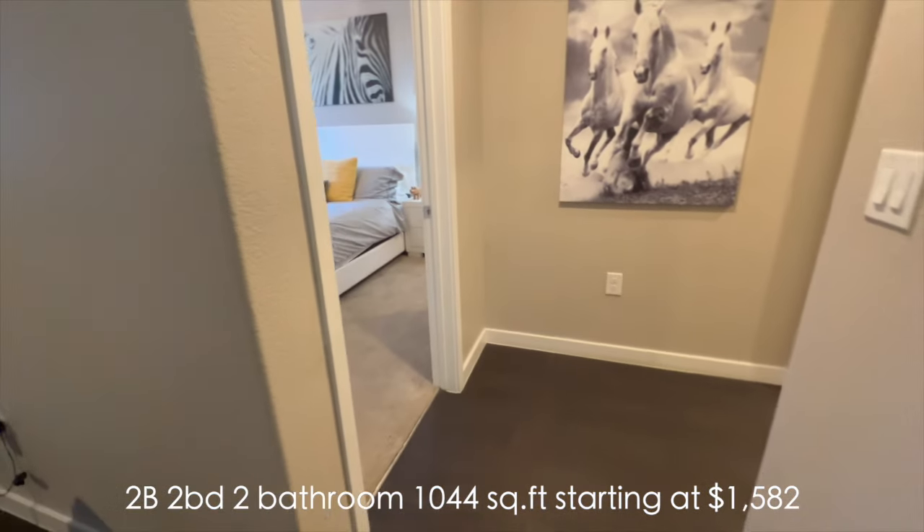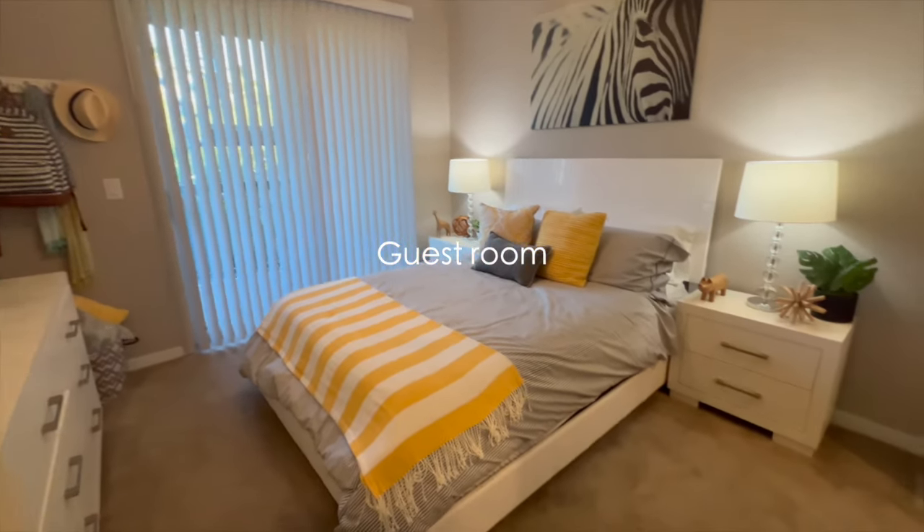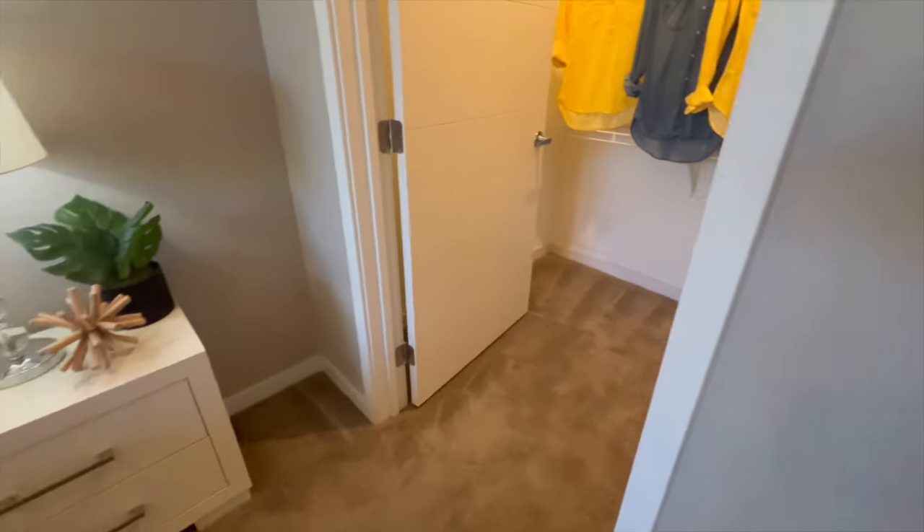On the right is the second bedroom with a queen-sized bed. The balcony is actually accessible through the second bedroom, with a walk-in closet on your right. Carpeting is only in the bedroom and the closet.